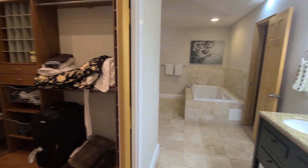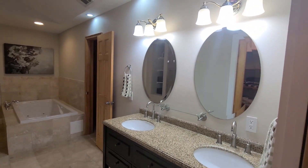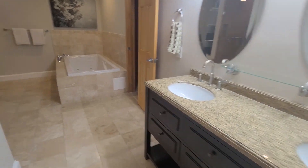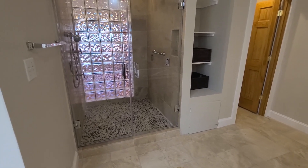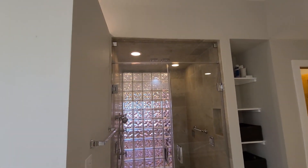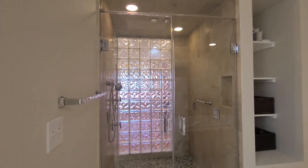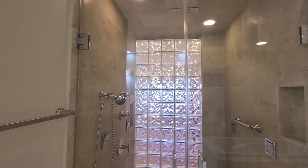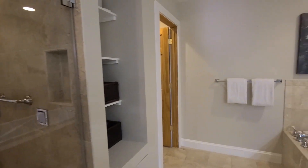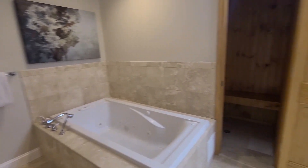We've got two walk-in closets with built-ins, a pocket door, double sinks, Jacuzzi tub, beautiful frameless shower with body jets and rain shower, a private toilet room, and a sauna room.